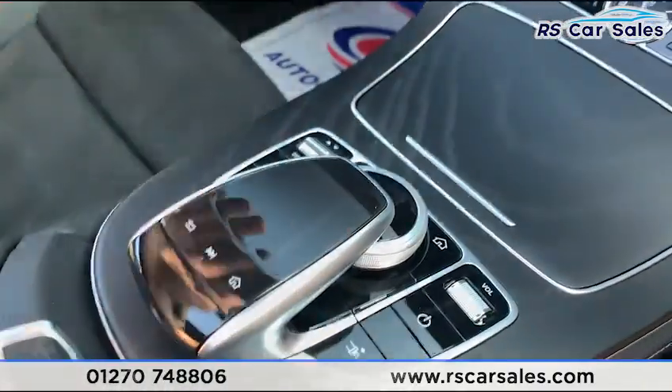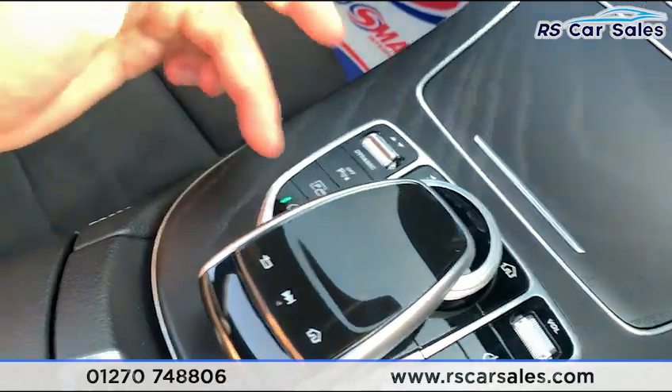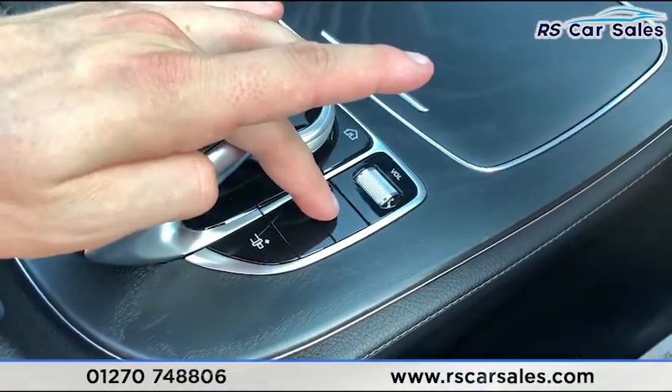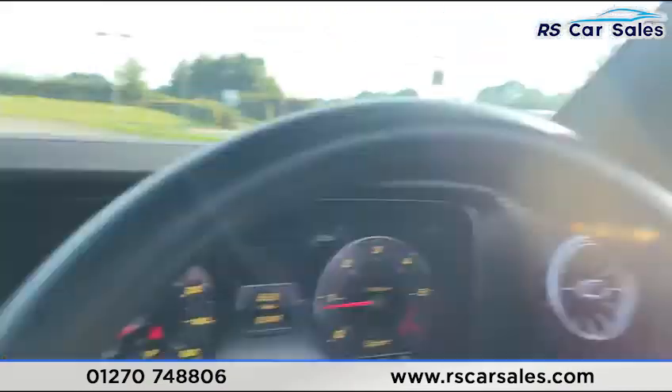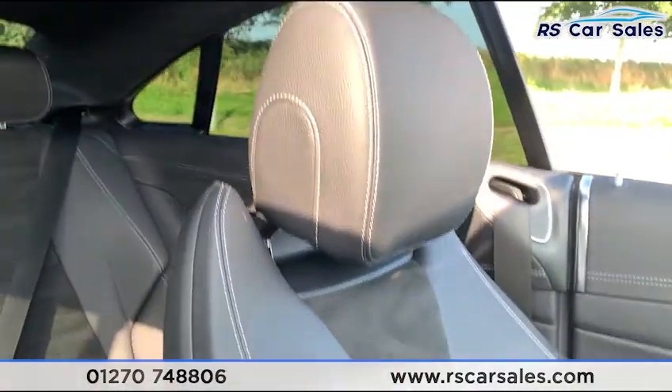This dial is what you use to control everything on the screen — you have your drive mode select, parking sensors, parking camera, and start-stop technology. You can also turn the screen on and off. Press this button and it pushes out the seat belt for you, saving you reaching back. There's also a soft-touch leather armrest with storage inside.